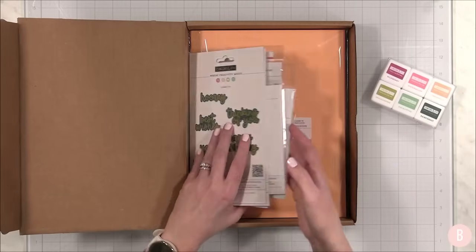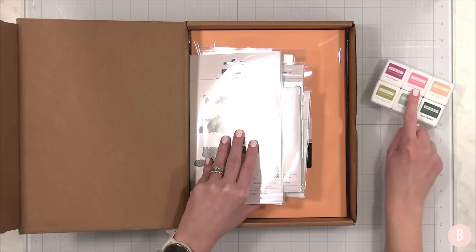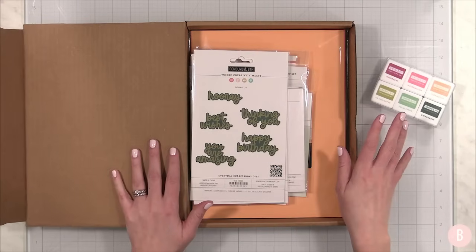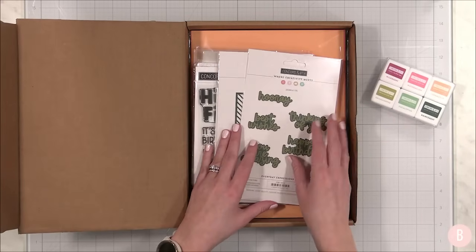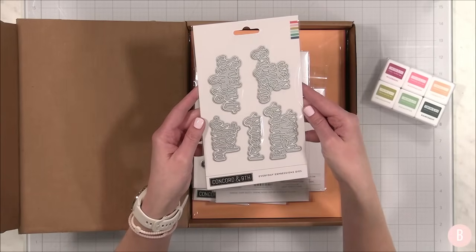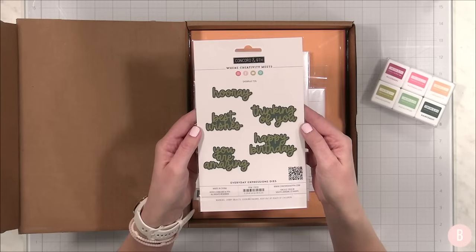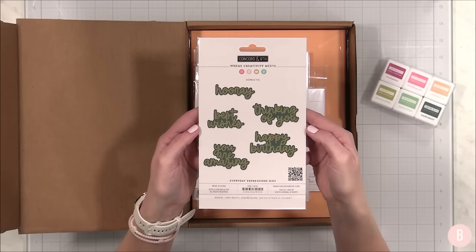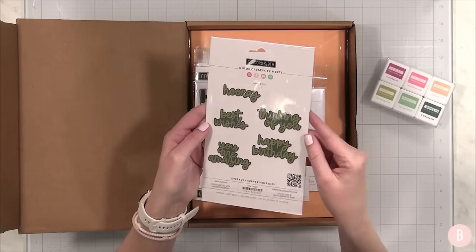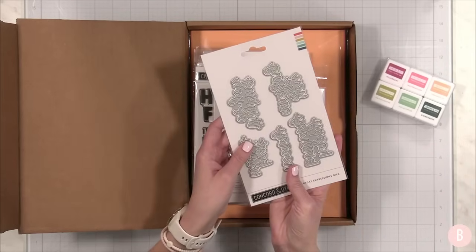We also have, as I mentioned, the coordinating cardstocks — we get two. With their release of inks, they did create the coordinating papers as well. So if you're like me and you have to have all things Concord and 9th, you're going to want to add these to your collection. They also have a really fun everyday expression die set. I love die collections like this that have the shadow layer — these are something you are going to pull out time and time again, so I keep them in my favorites bin.